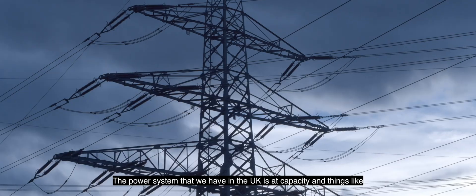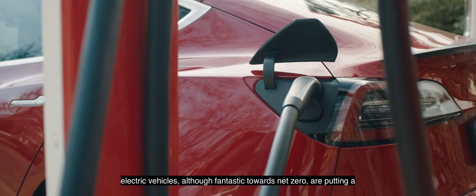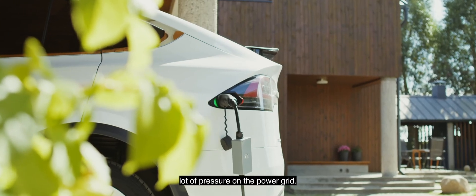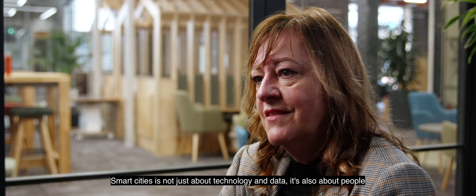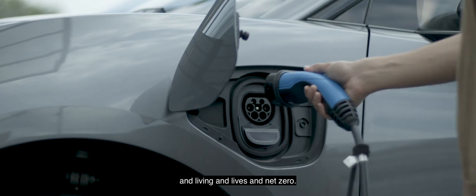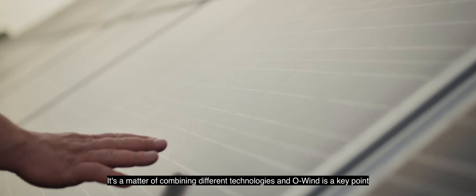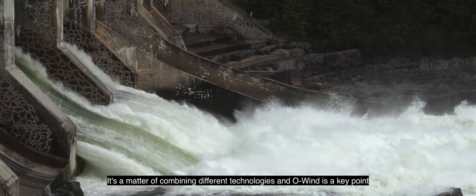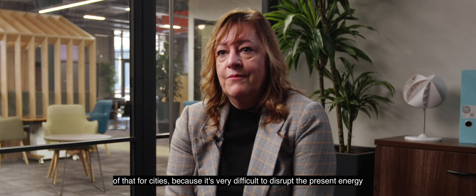OWIND is part of an overall grid. The power system in the UK is at capacity, and things like electric vehicles, although fantastic towards net zero, are putting a lot of pressure on the power grid. So we've got to start thinking differently. Smart Cities is not just about technology and data — it's also about people, living, lives, and net zero. The future for cities and urban places is microgrids: combining different technologies, and O-Wind is a key part of that for cities, because it's very difficult to disrupt the present energy systems in cities beyond the power grid.